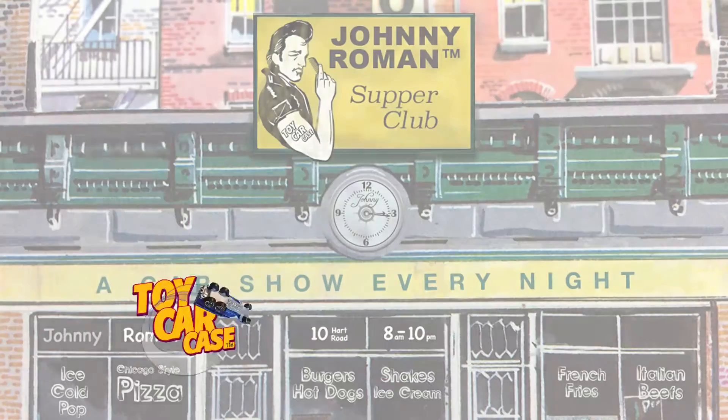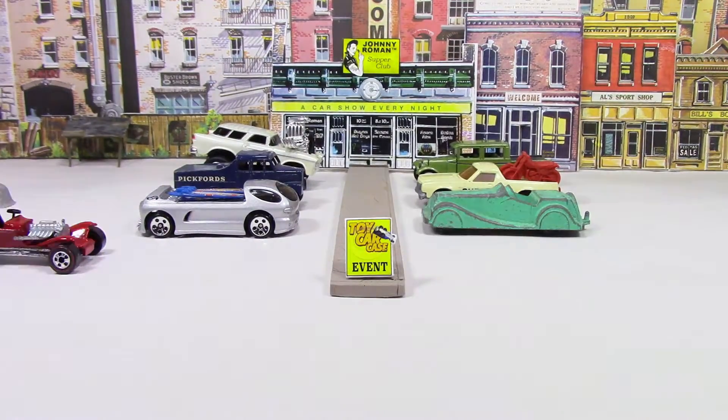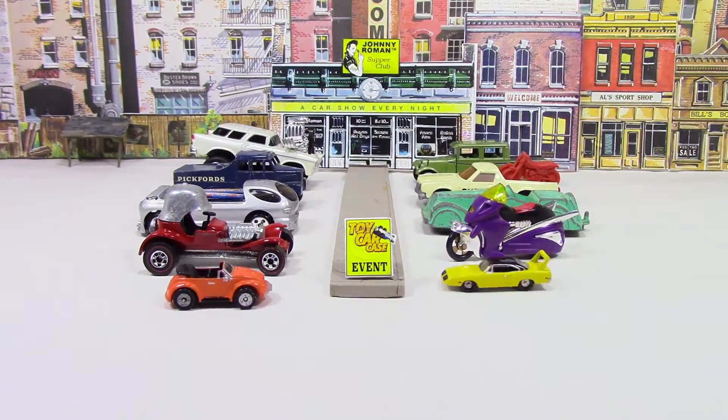Hey cats and kittens, it's a toy car case event at Johnny Roman's Supper Club. It is 3:16 on old Johnny clock. Let's see what pulled into our parking lot.